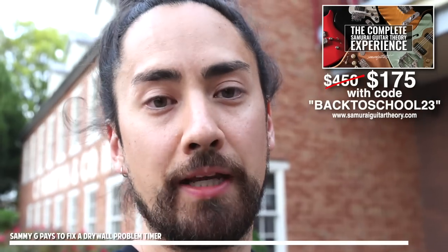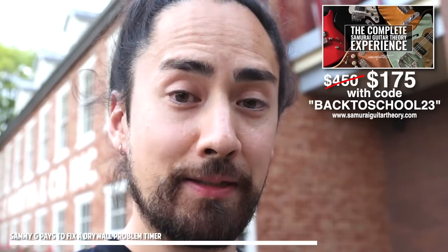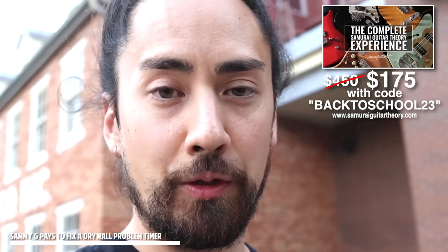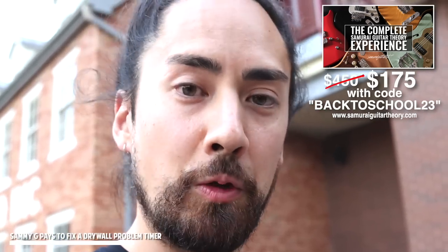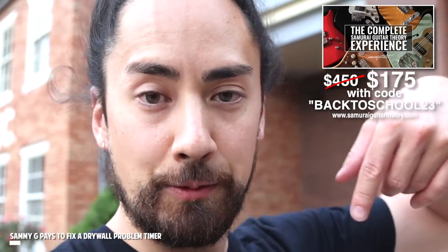The Back to School sale is going on for a limited time at my course platform, SamuraiGuitarTheory.com, where I teach my system for making music. You can get the complete Samurai Guitar Theory experience — all my courses bundled together — for as cheap as I've ever sold them, when you use promo code BACKTOSCHOOL23 at checkout. You can find more information at SamuraiGuitarTheory.com, and I've also got links in the description.